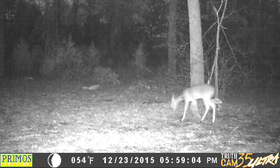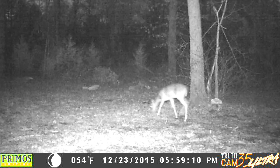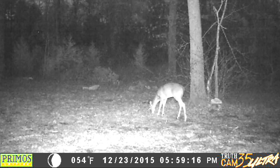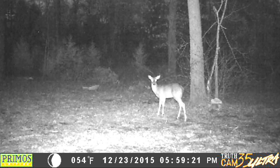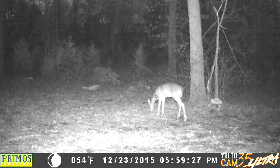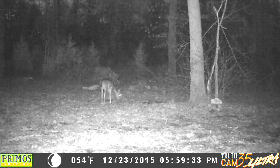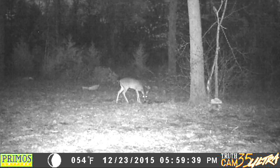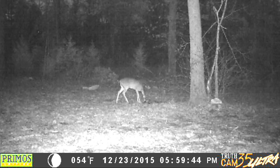5:59 on the 23rd — that baby deer is back out there. We've seen somebody at midnight and it's about daybreak. Back at the mineral block.